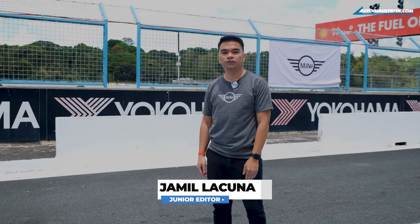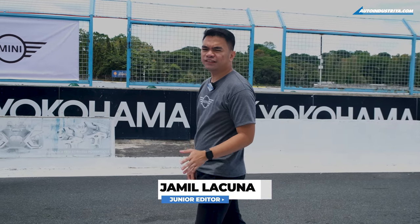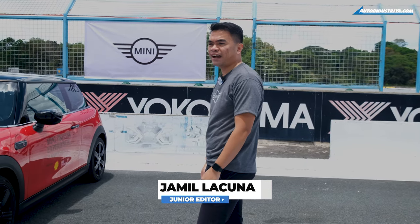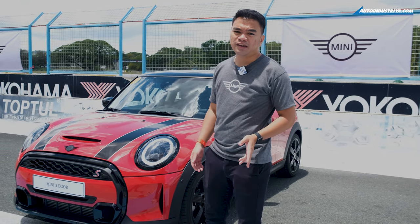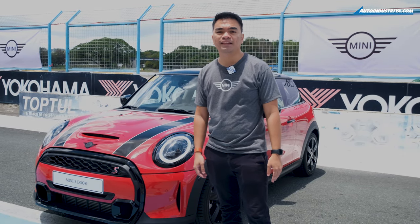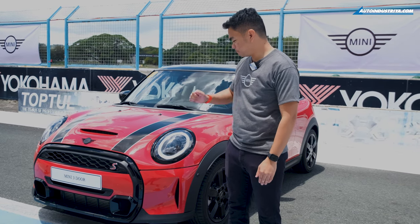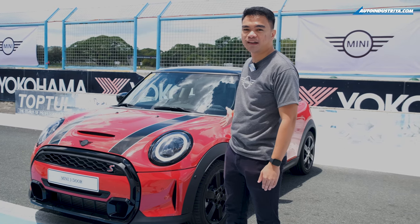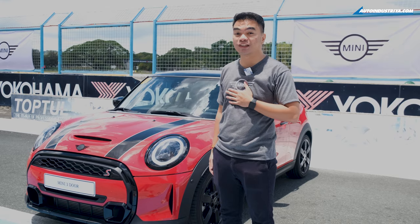Hey everyone, this is Jamil Lacuna of AutoIndustria.com and I'll let you in on a little secret. I'm actually a huge fan of hatchbacks and in fact I actually own one as a daily driver. If you ask me why, it's because I think their light and nimble handling makes them really fun to drive. And speaking of fun, we're going to drive this one — the Mini Cooper S — here at Clark International Speedway. I'm actually really excited. So let's go!